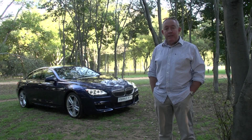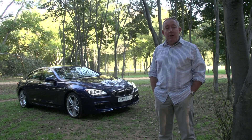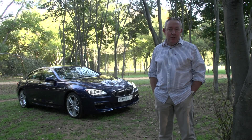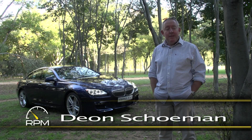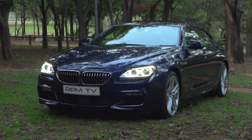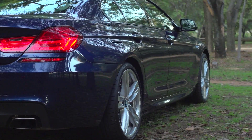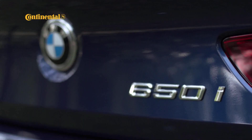BMW's 6 Series has typically been associated with large and posh coupes and cabriolets — the kind of cars that ooze presence and a decent measure of ostentation. Which is why I've always felt that the dynamic appeal of those cars has been somewhat lost on their status-orientated target audience. Enter the Grand Coupe, a four-door version of the 6 Series that is low, wide and definitely sporty. It is the car that I believe the 6 Series should have been right from the start.